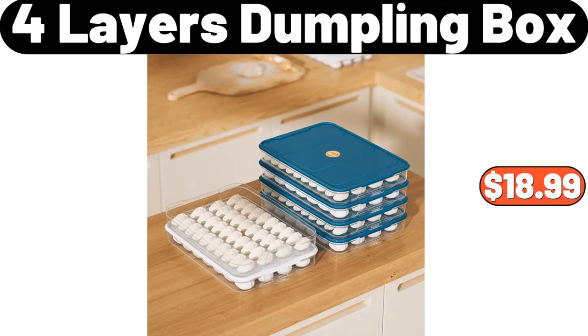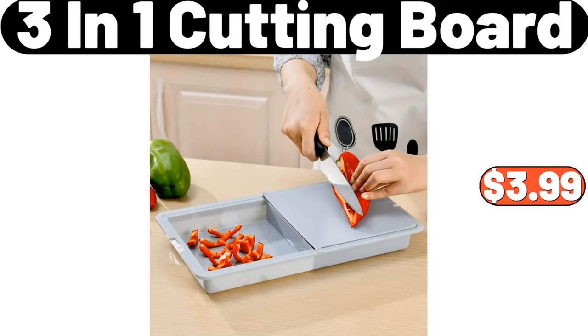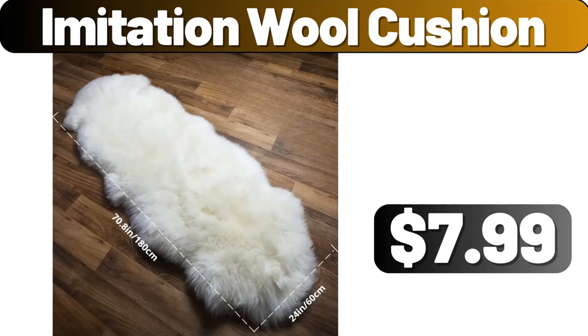4 Layers Dumpling Box, $18.99. Storage Rack, $39.99. Copia 3-in-1 Cutting Board, $3.99. Towel Storage Rack, $89. Meat Tenderizer Needles, $3.99. Imitation Wool Cushion, $7.99.